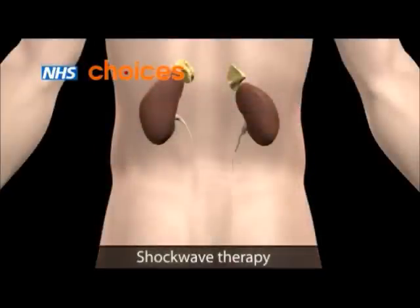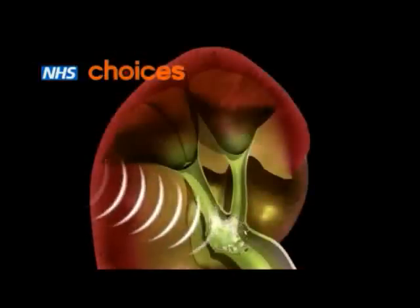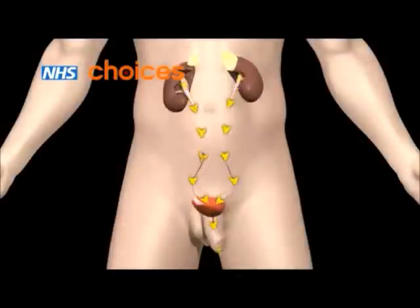In shockwave therapy, shockwaves of energy are used from outside of the body to break up the stones into small pieces that can be passed out of your body in urine.